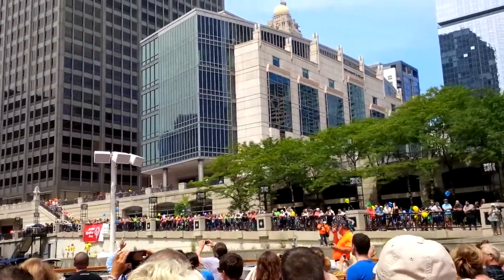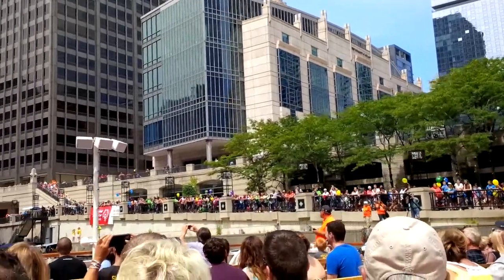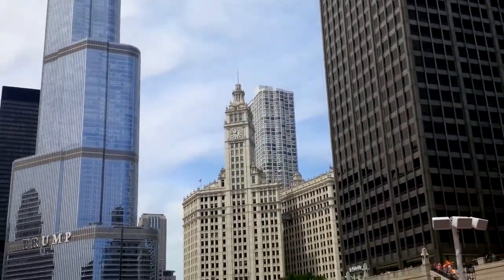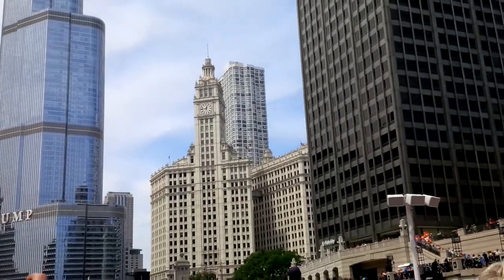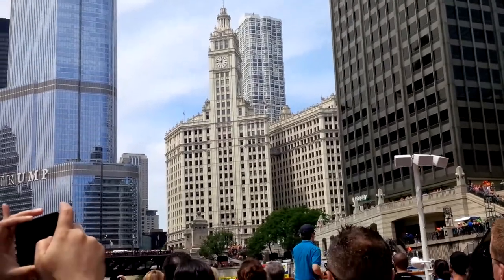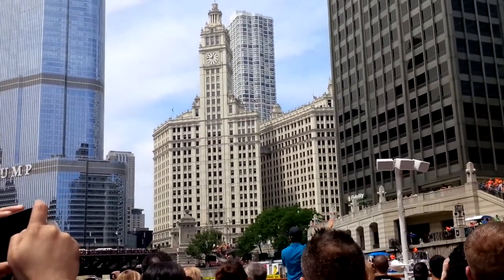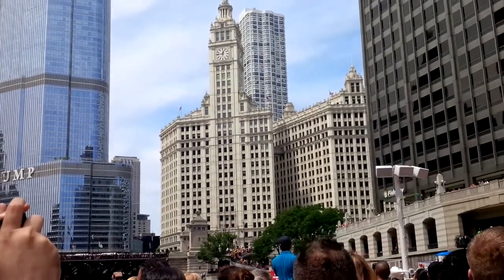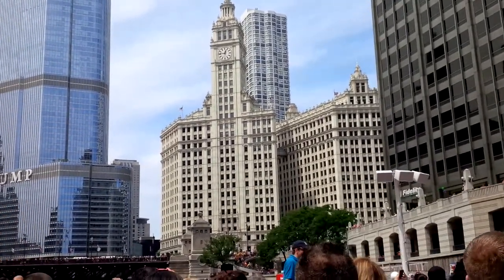Hi folks. Right ahead on our right side, you see the white terracotta of the Wrigley Building. And the Wrigley Building is actually two buildings. The south portion of it was completed in 1921, the northern portion was completed in 1924.